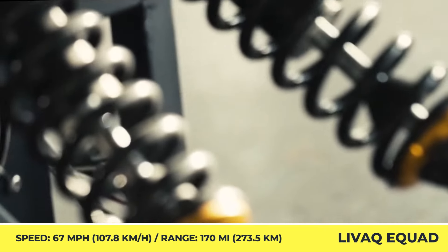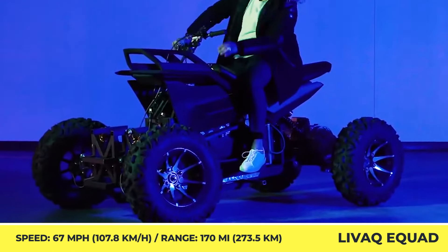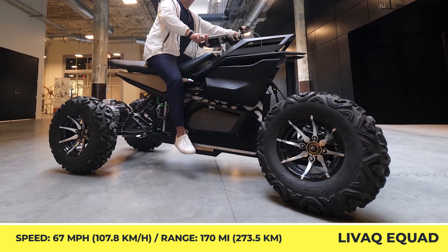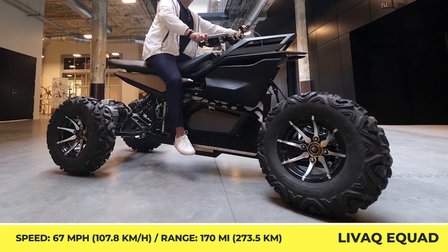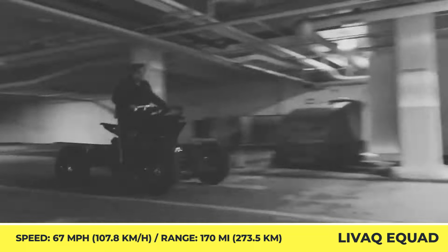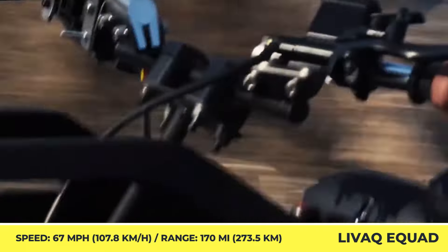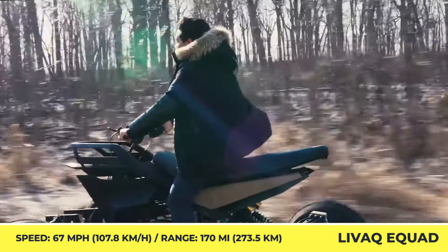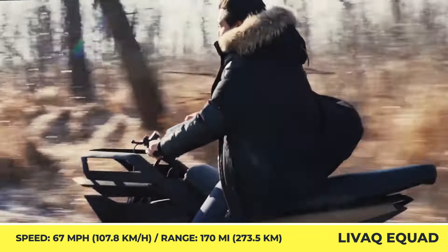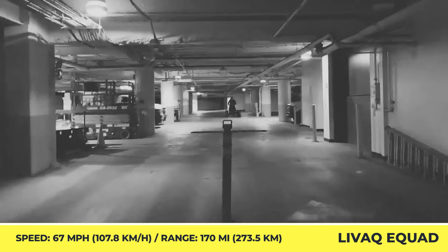Moreover, considering the model's off-road nature, great attention has been paid to the protection of the batteries. The 16kWh battery is hidden inside a waterproof stainless steel case and supports wireless charging. A battery powers up a dual-motor setup with a peak output of 16kW and 67mph top speed capabilities. The manufacturer estimates that every charge could bring up to 170 miles of range autonomy.